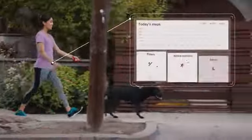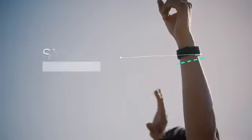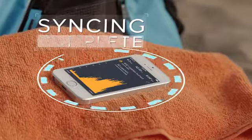With all day activity and sleep tracking, Charge HR gives you a more complete picture of your health and automatically syncs your mobile and online dashboard so you can access your progress anytime,